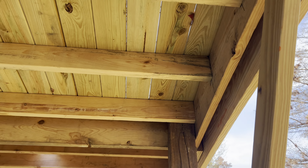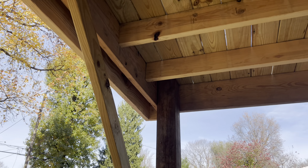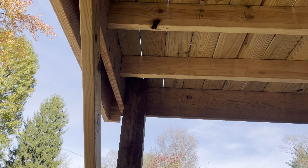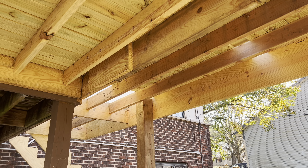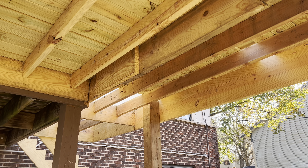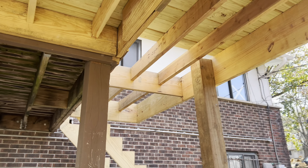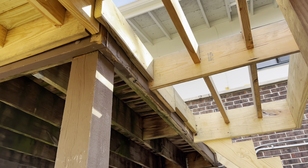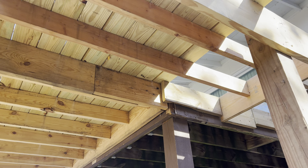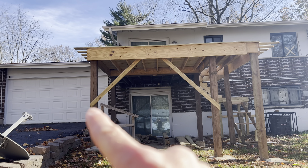Out on the edge here of the portion he added, there's just a single board supporting all these joists — not even sitting on the column. The attachment of this board to the column is just deck screws, not even a lag. It should have been notched. This board needs to be doubled because it is acting as a beam.